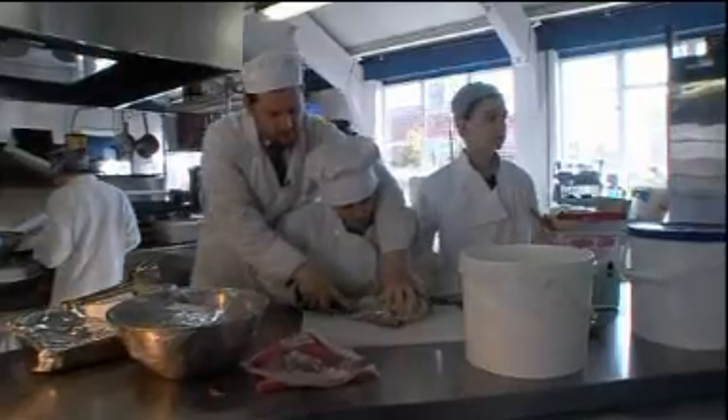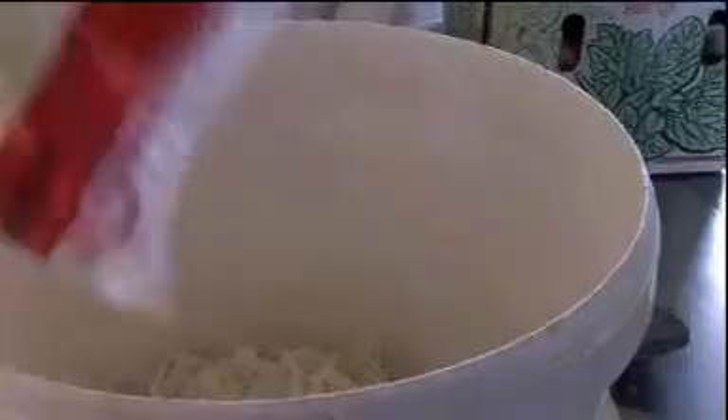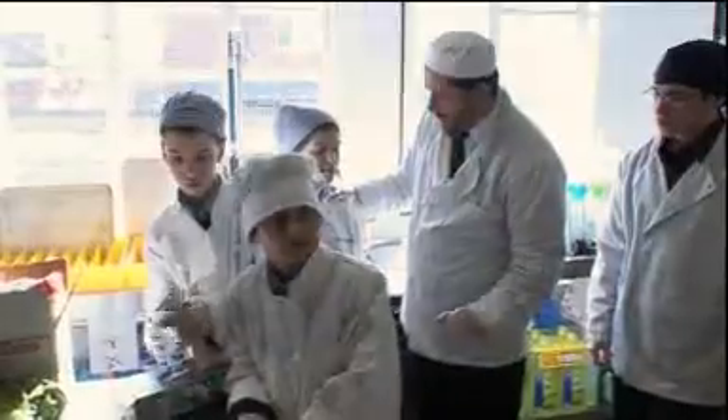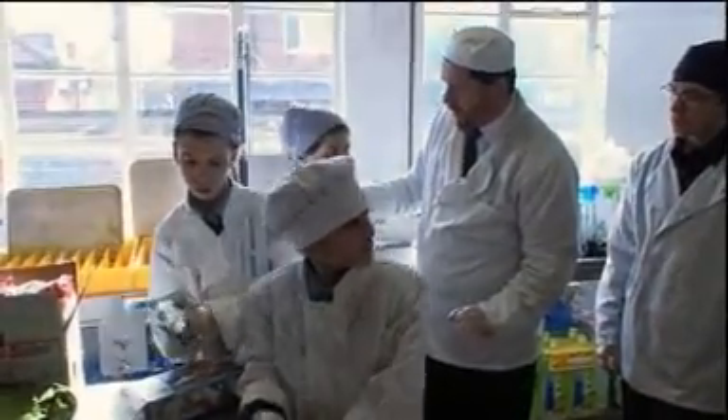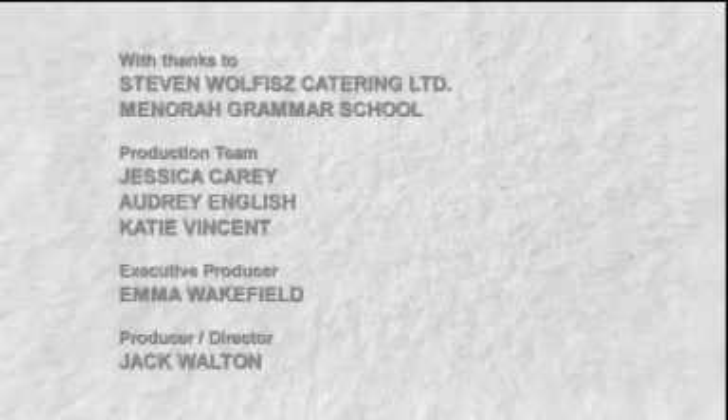I'm extremely proud of what's happening in the unit and extremely proud of the boys because I've seen them grow. I've on a personal level been involved with some of these boys from a very young age. And to see them outstretch even what the experts suggested they'd be able to achieve, and to see them realise their success, is a very tremendously satisfying feeling.